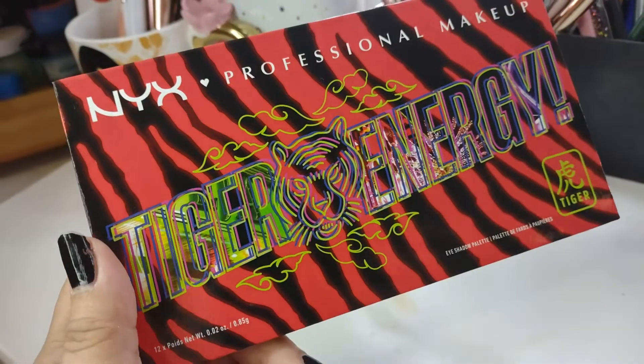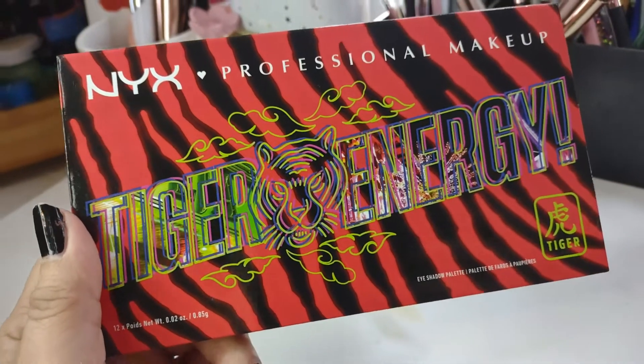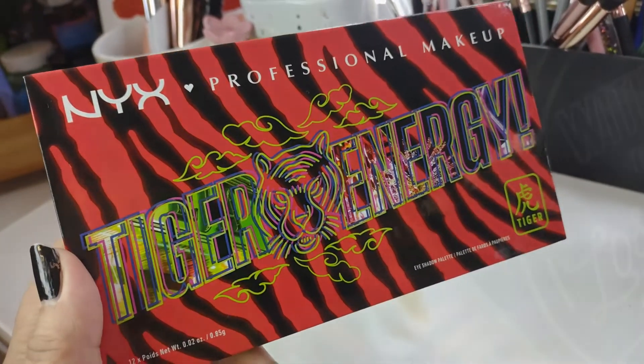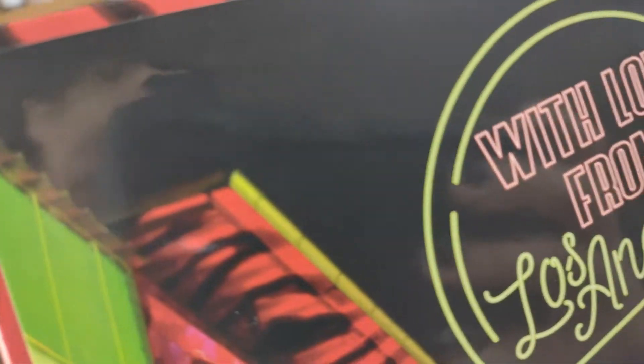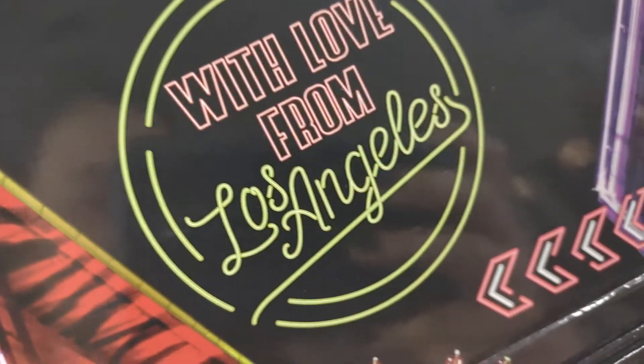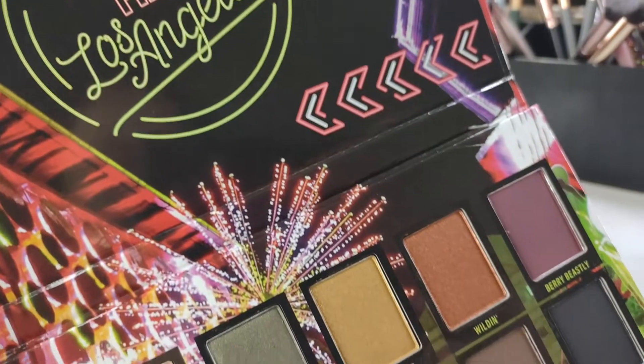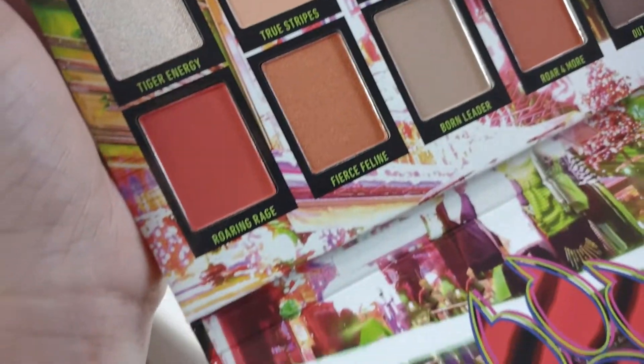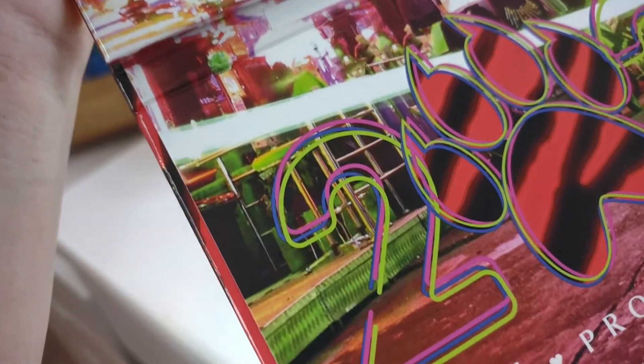So this is what the palette looks like. I did do some close-ups. You have the black and red kind of tiger stripe on the front on the corner. It says tiger in Chinese and this one is a tri-fold palette. I do like the artwork on the inside — I think that is really cute. It's a little paw print down here that makes the O on 2022.